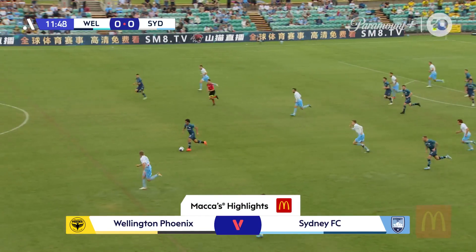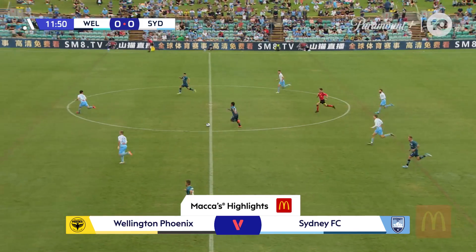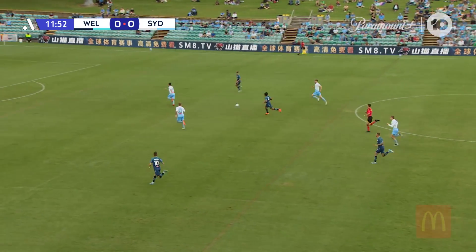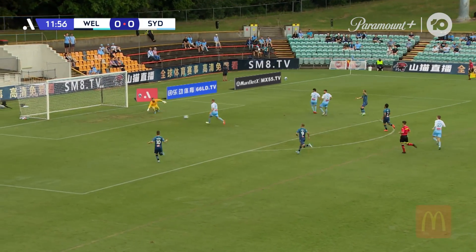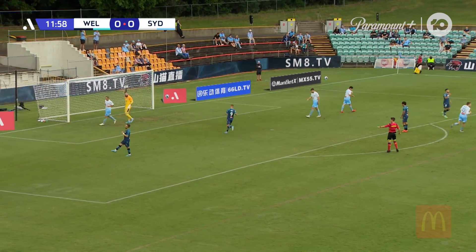Nothing doing says Jack Morgan, and now Wellington can break. Joshua Sotirio is racing away from Sandoval. Sandoval holds his ball and then plays Sotirio in one-on-one with O'Toole. Sotirio just wide.